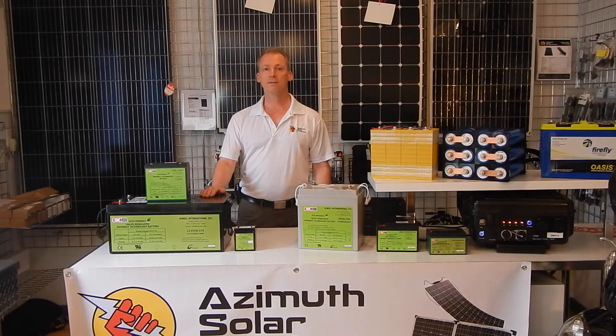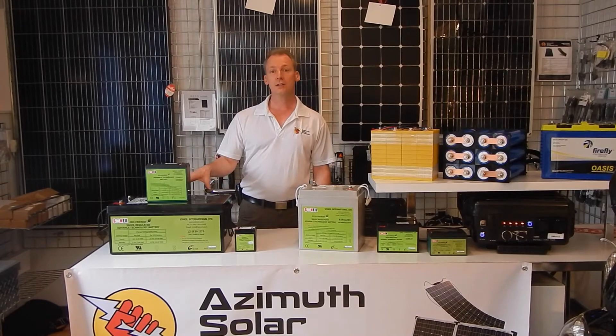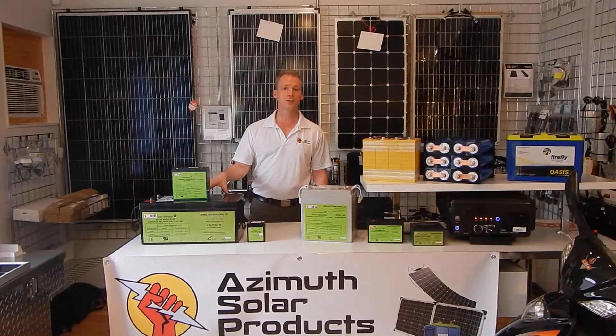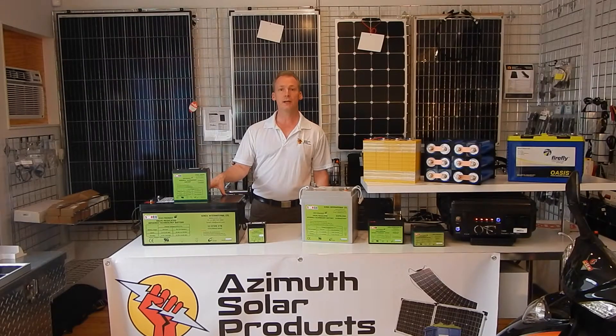Hello, my name is Matthew Longman from Azimuth Solar Products. Today I'm talking about silicon dioxide batteries. Silicon dioxide batteries are also known under the trade names of lead crystal or crystal batteries. They're produced by companies based in Canada, Germany, and Australia, with manufacturing in China.